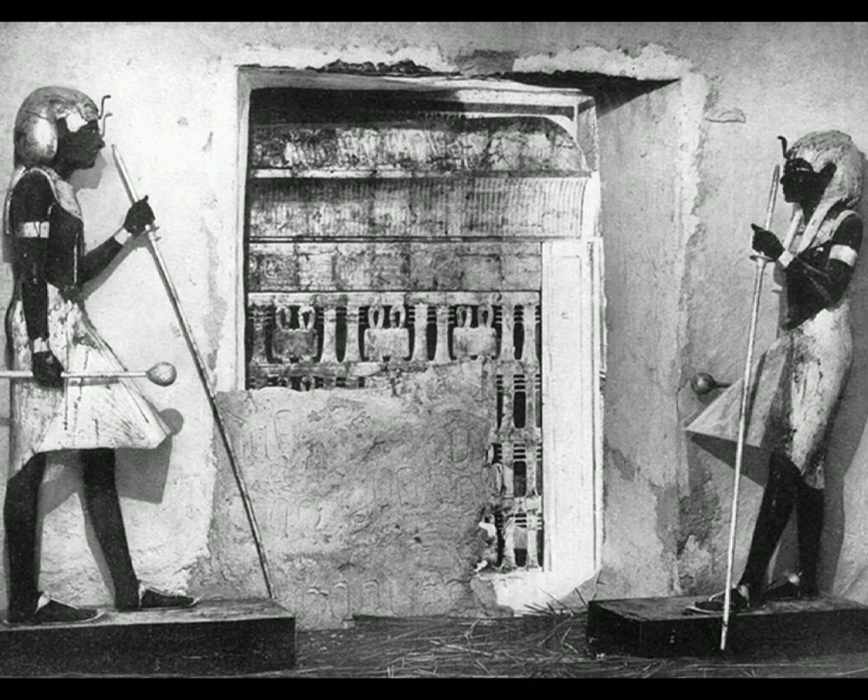On the 4th of November 1922, British archaeologist Howard Carter discovered the Egyptian pharaoh Tutankhamun's tomb in the Valley of the Kings. Referred to as KV62 by Egyptologists, Tutankhamun's tomb was the only royal tomb that was intact and untouched by grave robbers. In this video, I will show you some of the ancient artifacts found in the tomb.